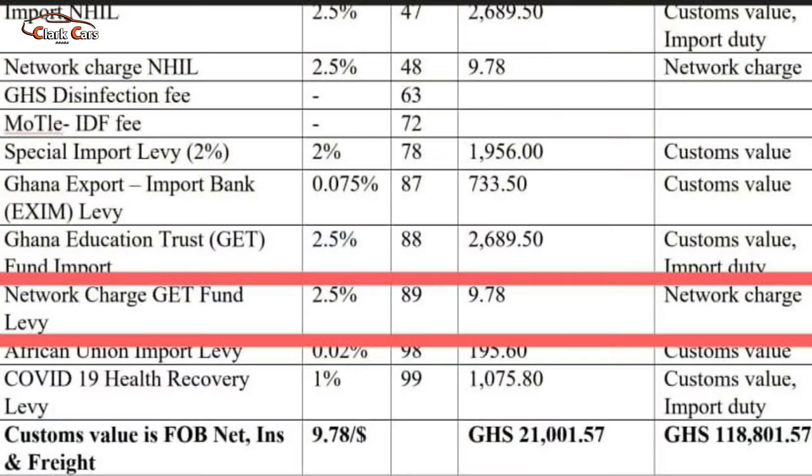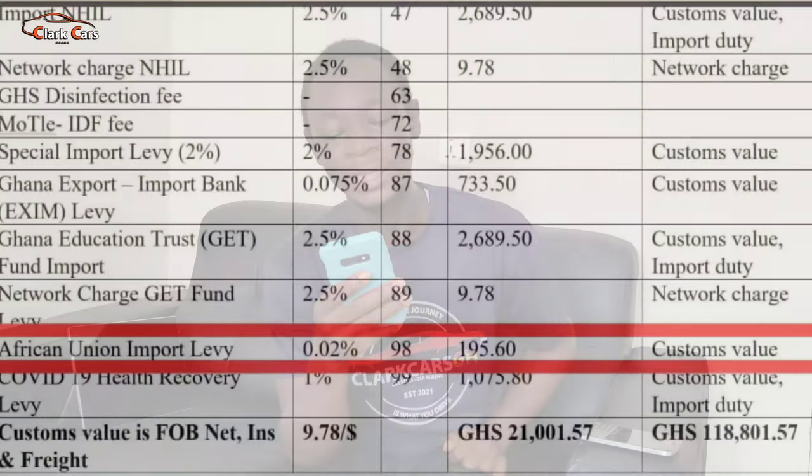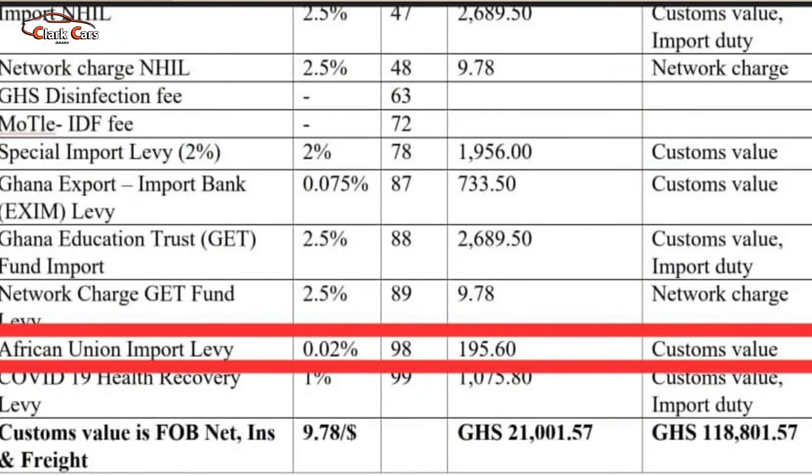Moving on, we go to the network charge GETFund levy, which is also 2.5% on the network charge. The network charge in this case is 391.2 Ghana cedis, so working 2.5% on it gives us 9.78 Ghana cedis. We then move on to the African Union levy, which is 0.02% on the custom value. In this case, we are getting 195.60 Ghana cedis as our fee.